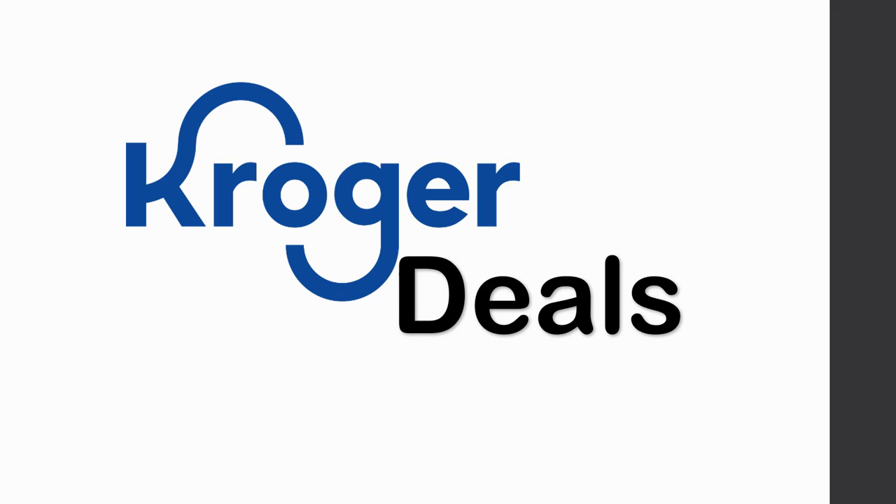I've finished with the ad matchups, but we'll probably see a lot more — and even better — deals when everything comes out on Wednesday. I'll be putting together a must-do deals video on Wednesday, so stay tuned. Now let me show you a couple of matchups for Kroger deals that are advertised.